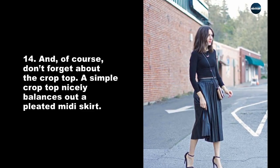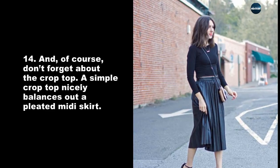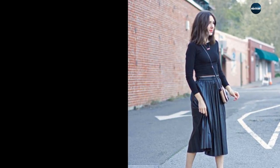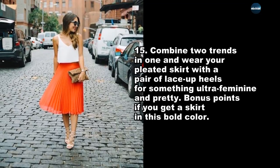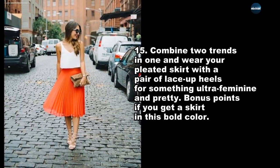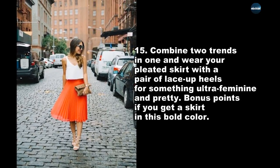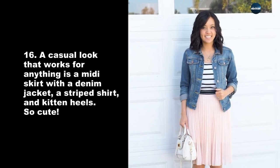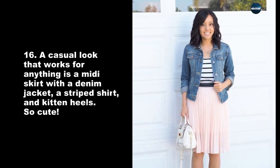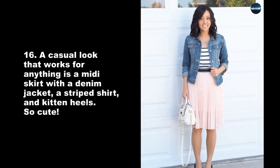And of course, don't forget about the crop top. A simple crop top nicely balances out a pleated midi skirt. Combine two trends in one and wear your pleated skirt with a pair of lace-up heels for something ultra-feminine and pretty. Bonus points if you get a skirt in a bold color. A casual look that works for anything is a midi skirt with a denim jacket, a striped shirt, and kitten heels — so cute.